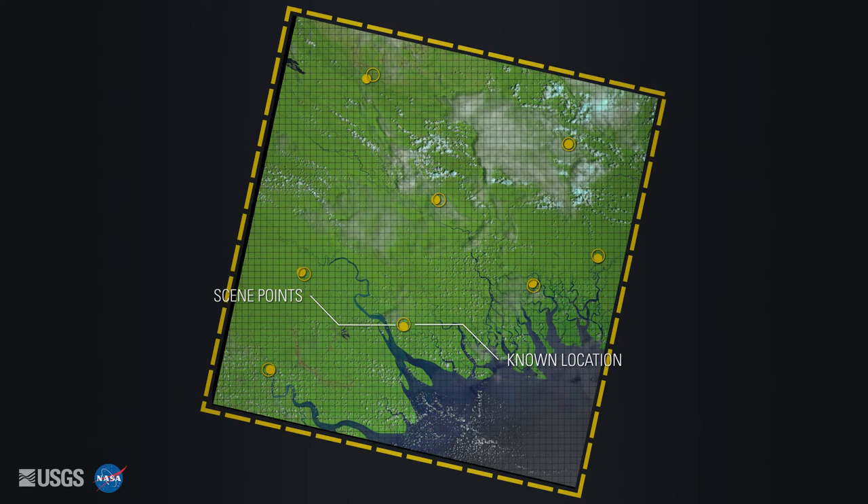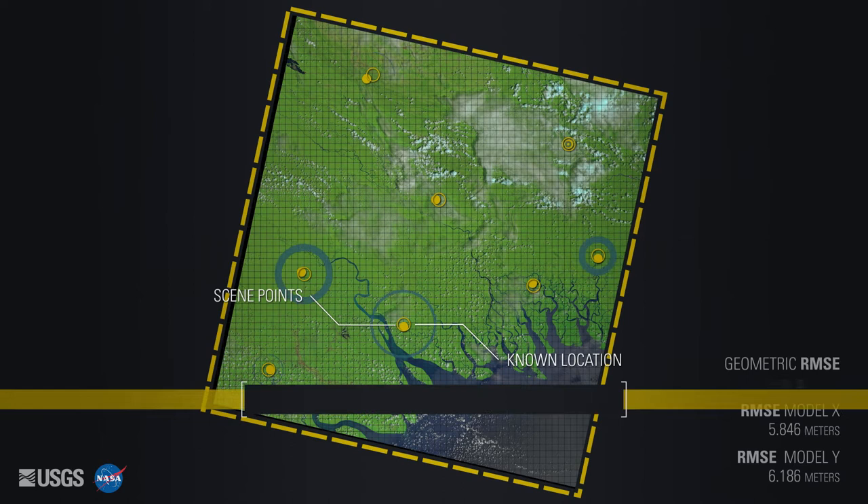Finally, a library of ground control points are compared to the points in the scene to evaluate how accurately the pixels align. This measurement is the scene's RMSE value — the number of meters an average pixel is off.